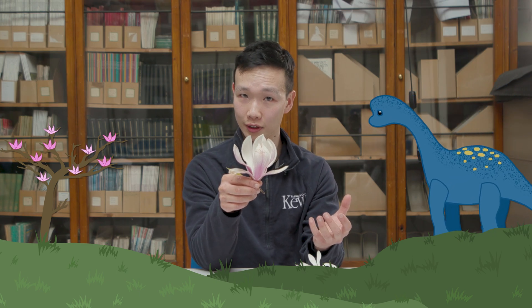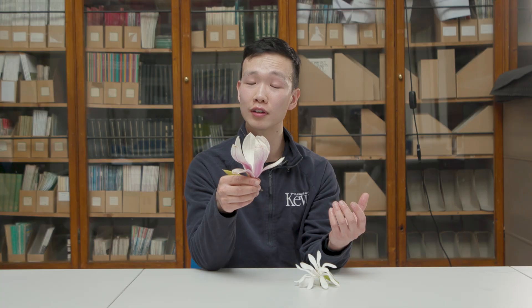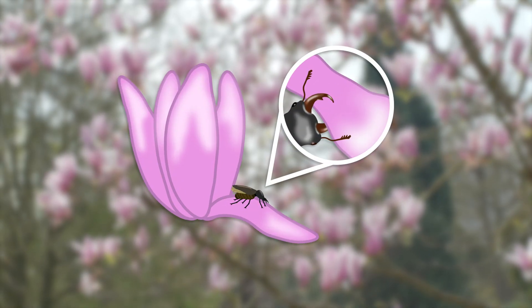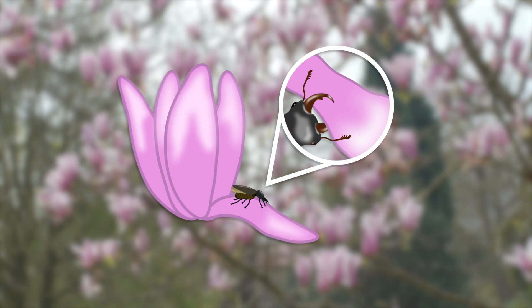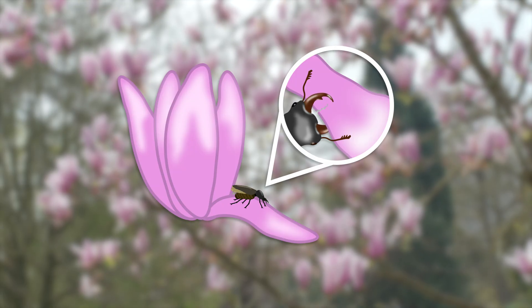Magnolias evolved in a time when the dinosaurs were still alive, in the Cretaceous period around 100 million years ago, so it says in the fossil record. This is a time when there were no bees around, so what would pollinate these flowers? Well, beetles. The flowers have really rigid petals to withstand the weight of the beetles and their mandibles, which are quite strong and could potentially chew through weaker and thinner flowers.